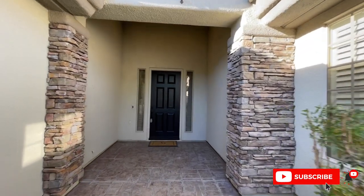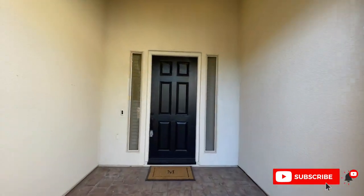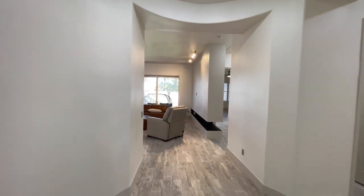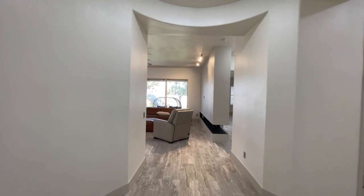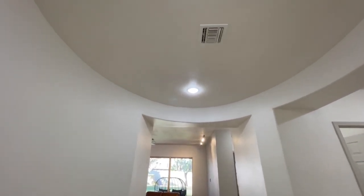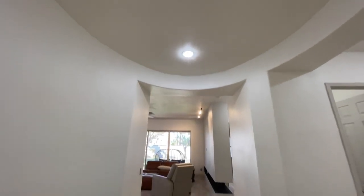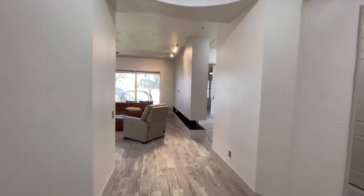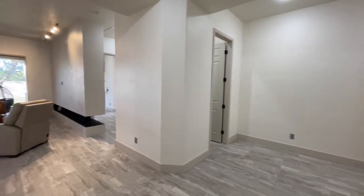Make sure to subscribe and stay up to date for future videos — I'm trying to post just about every single day right now. Coming on in, this has been completely redone. I love it. We have this big rotunda right here. Wait until we see the kitchen — it's incredible.